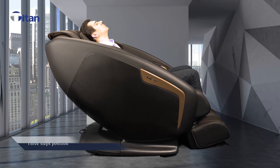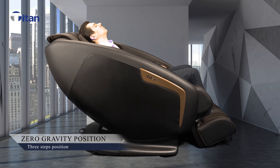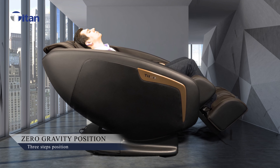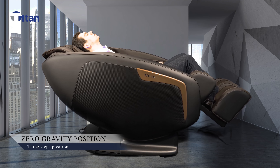Like all of our chairs, it comes equipped with zero gravity, which will evenly distribute the weight throughout the back to offer a more refined massage and improve your blood circulation.